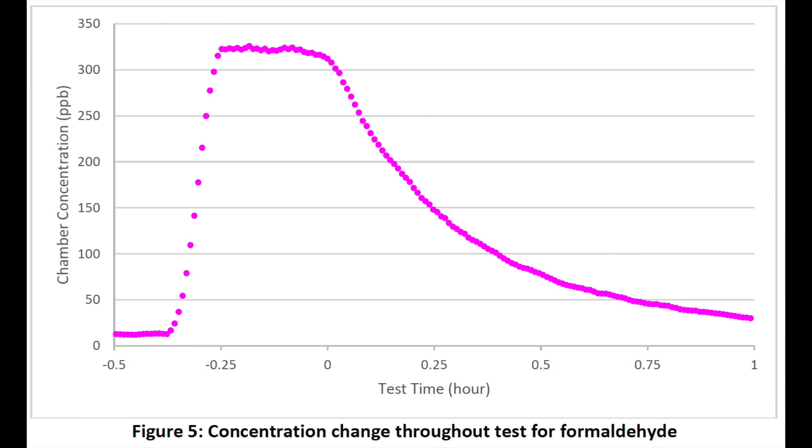It also comes from gas burning — like in your gas stove, if you're burning propane or natural gas, it can emit some levels of formaldehyde, as well as nitrogen dioxide. And similar to the ammonia chart, you can see a similar type of reduction.